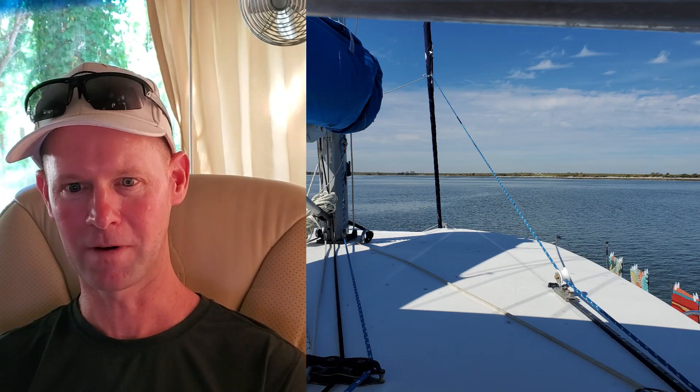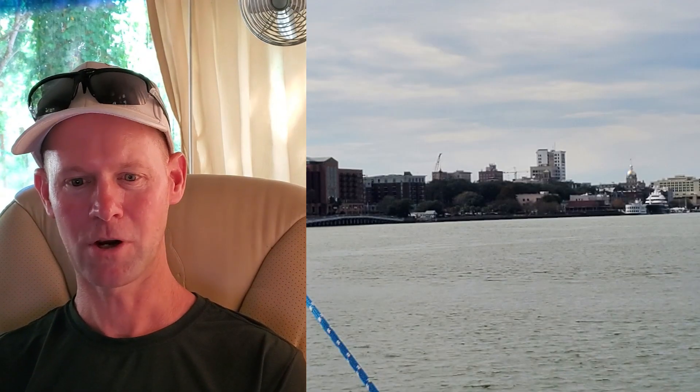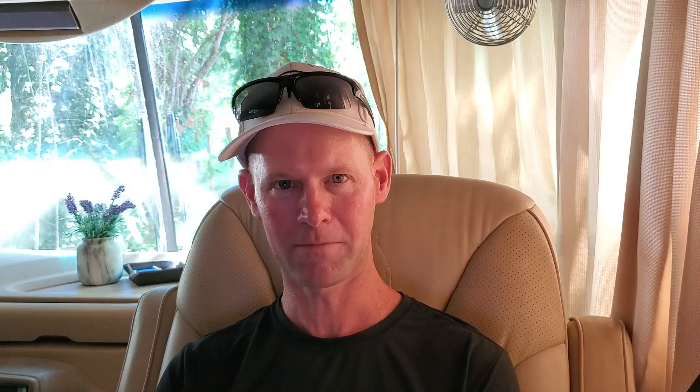We worked our way down and pretty quickly found ourselves sailing into Savannah. We did stop at Hilton Head Island and anchored out there — we were only there one night and moved on the next day. Then the really memorable thing was docking in downtown Savannah. Downtown Savannah has a very small public dock that is first come, first serve, right on the Savannah River in downtown. We were lucky enough to show up with one space left, just big enough for Momentum.